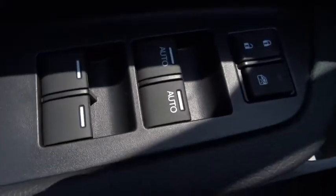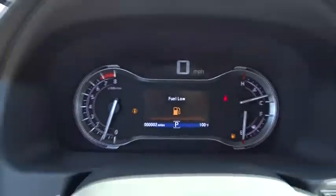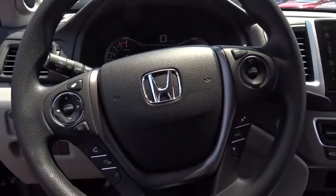Traction control. Dual airbags. Power steering. Alloy wheels. Four wheel disc brakes. Electronic stability control. Power windows. Security system.